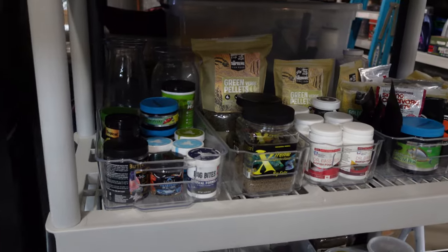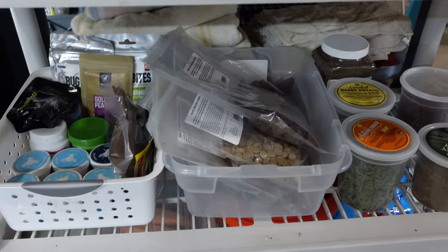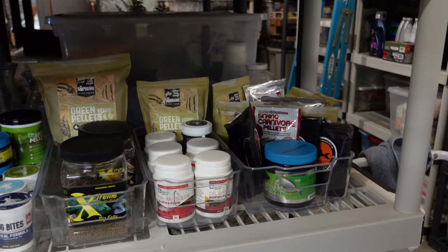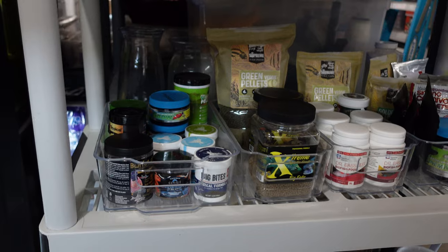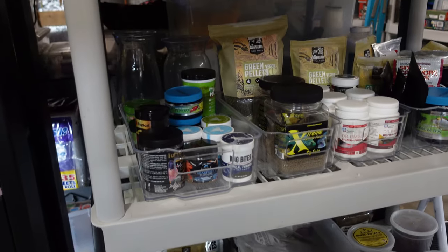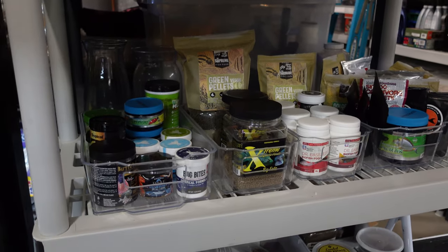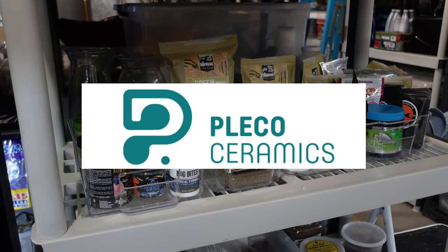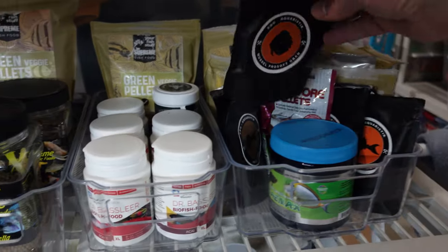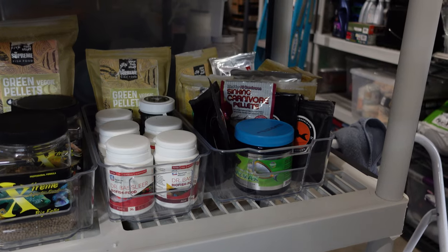Over here on this shelf is where I have a lot of the foods I'm currently feeding my plecos here in the fish room. There's also a bunch of stuff from Ken's Fish, and I buy a bunch of stuff in bulk and put it in these little soup containers. I'm not going to go through each one — I'm just going to talk about the staple foods that I'm feeding my fish.